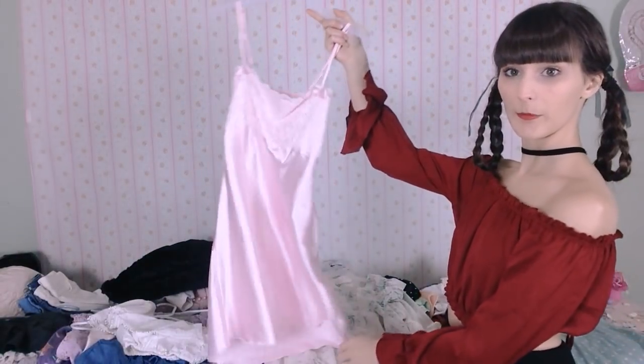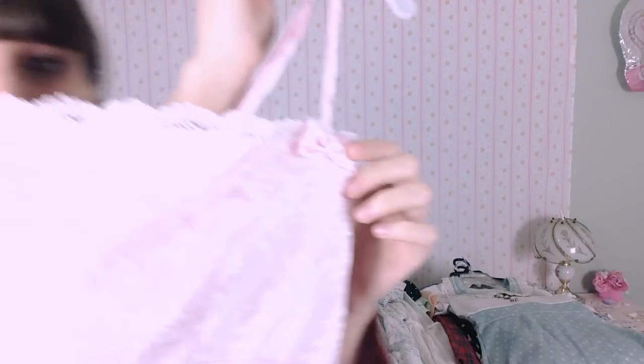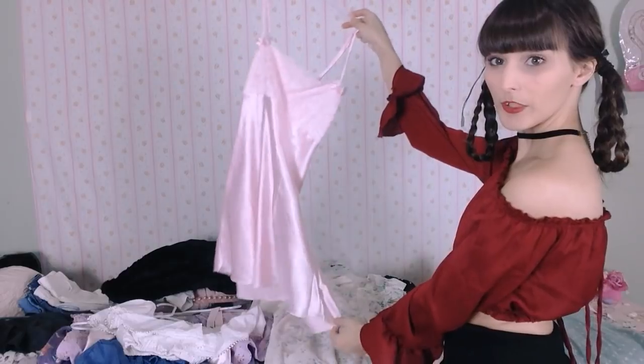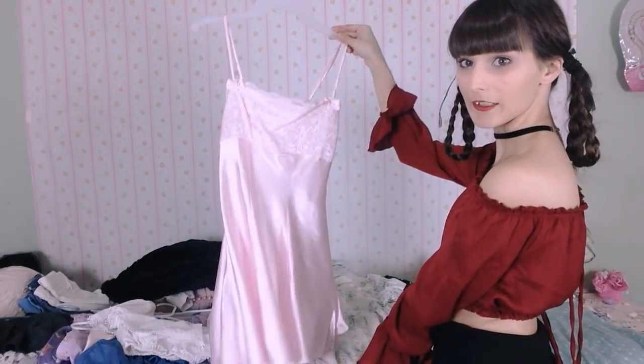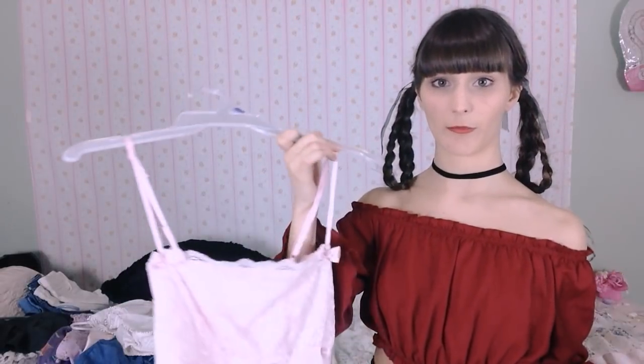Next I have this little slip dress. It's a satin material with details on the top and little bows. I like to wear this and put a white crop top under it — I think it looks really cute like that. I got this from Amazon and I actually made a video of me trying it on, so if you want to see that it's in a past video.